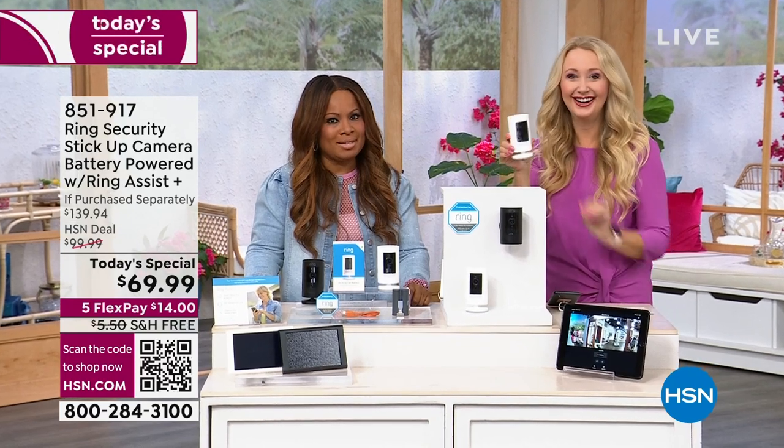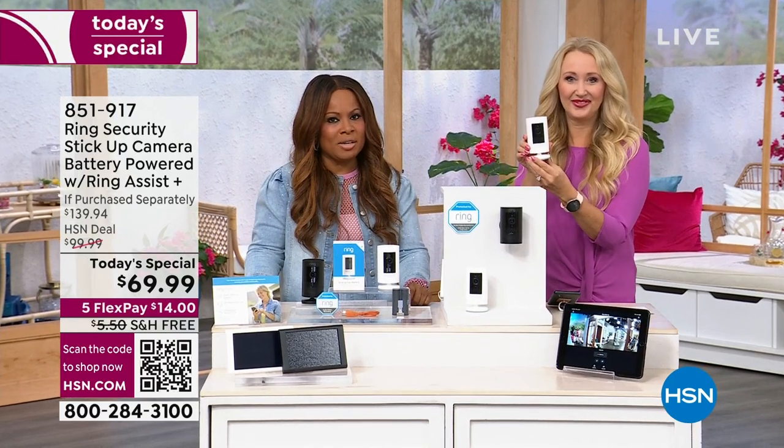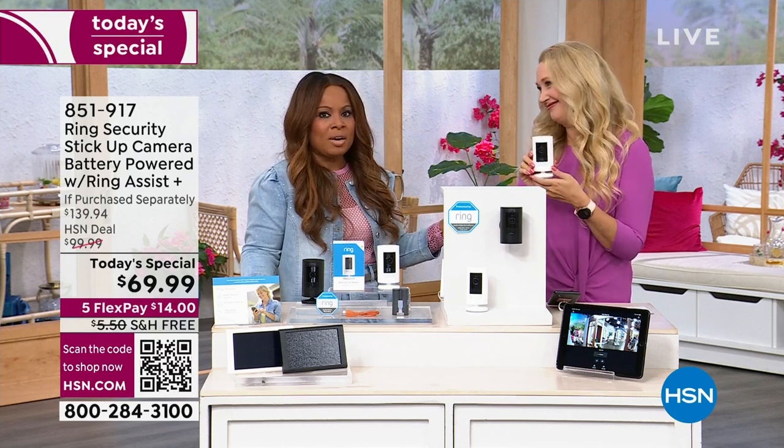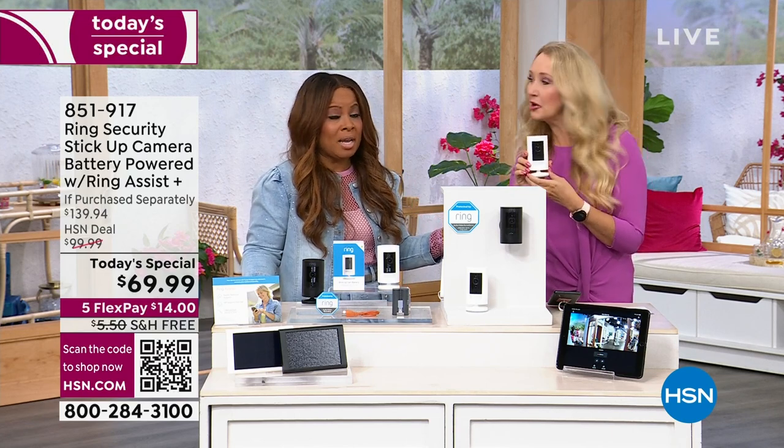Wow, that is incredible. Did you guys see that? It is so nice to have you shopping with us. As promised, we're going to be getting into a look at our Today Special. My name is Marlo Smith and I'm your host. This is Lori Leland, who happens to be our electronic expert. And we're talking Ring. Surprise!